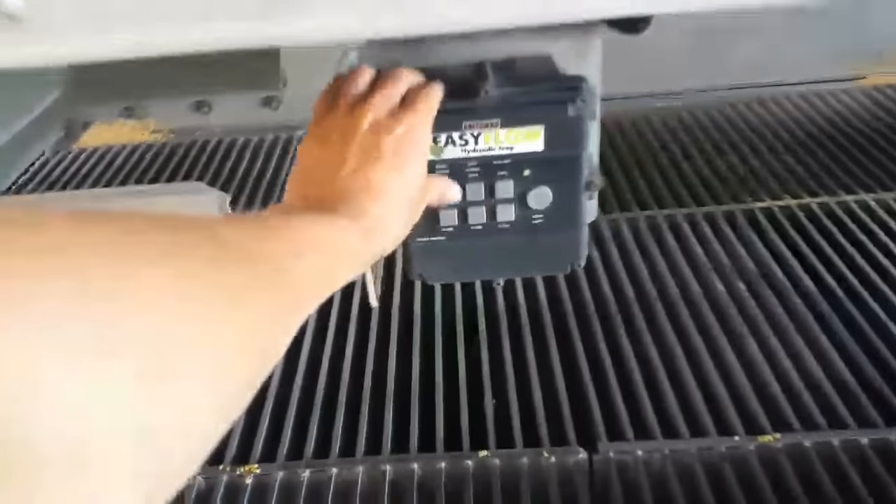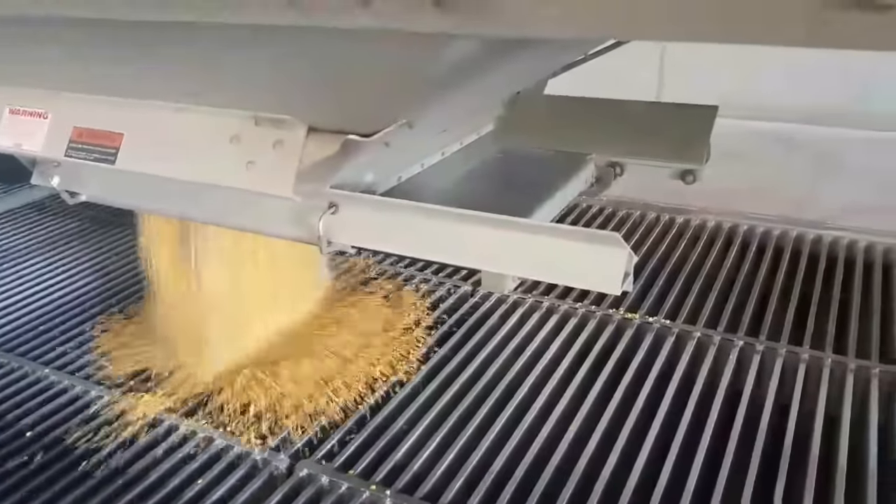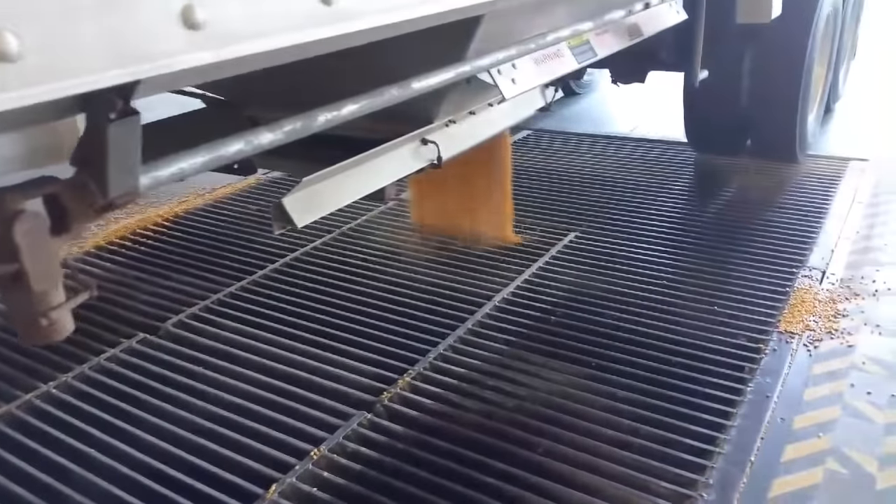I'll walk on back here, start dumping, hold the button and the trap comes open. This has got hydraulic traps on it. And on this truck we've got an air ride suspension, so we'll come back here and release the air so that it doesn't hurt the airbags when it unloads all that weight.